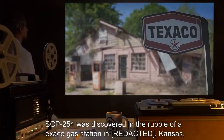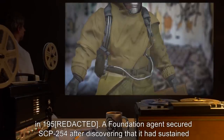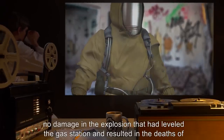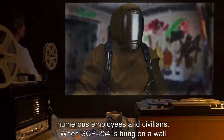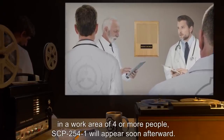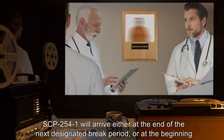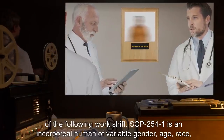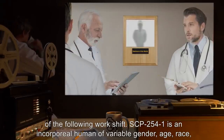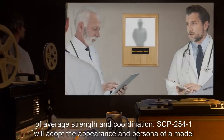SCP-254 was discovered in the rubble of a Texaco gas station in Kansas in 1950. A Foundation agent secured SCP-254 after discovering that it had sustained no damage in the explosion that had leveled the gas station and resulted in the deaths of numerous employees and civilians. When SCP-254 is hung on a wall in a work area of four or more people, SCP-2541 will appear soon afterward — at the end of the next designated break period or the beginning of the following work shift. SCP-2541 is an incorporeal human of variable gender, age, race, name, and appearance.